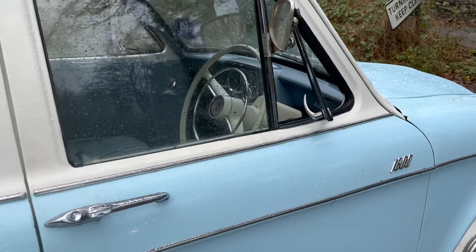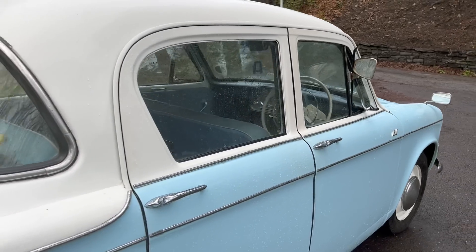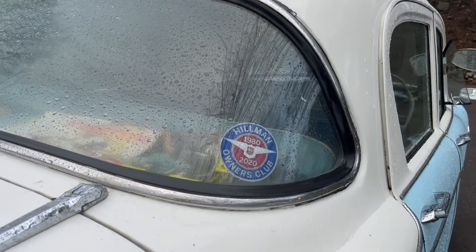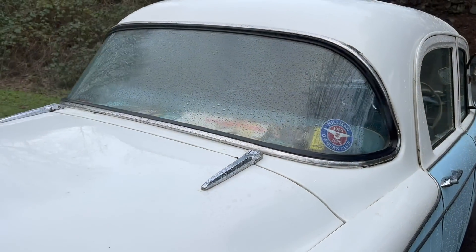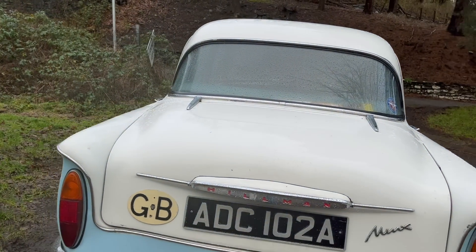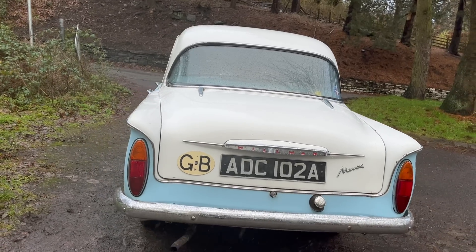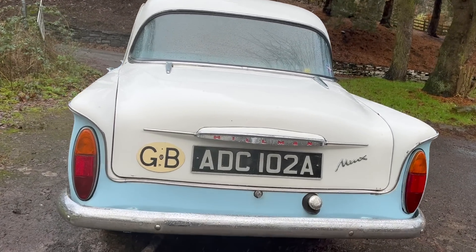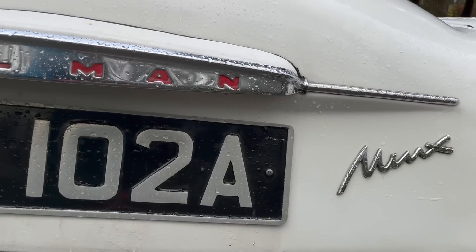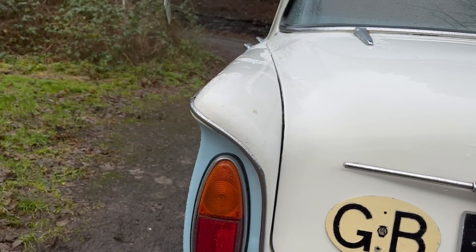You look at things like American styling influences — you've got the chrome, the added flair, those curves, the wrapped glass of the backlight, a matching reverse slope of the rear side glass. Audax styling is really recognisable. The design wasn't limited to the Rapier and the trusty Minx; it was also extended out to the Singer Gazelle in the autumn of 1956, because the first Audax Minx was unveiled in spring 1956. So it all happens quite quickly.